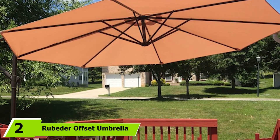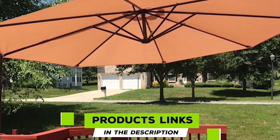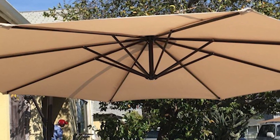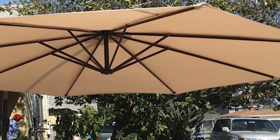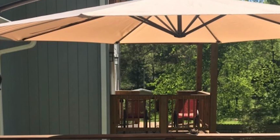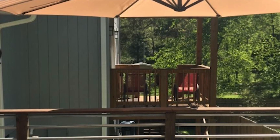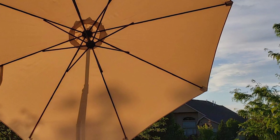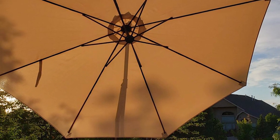Moving on to number two, we have the RU Better offset umbrella. For the second spot, we have the RU Better 10-foot offset umbrella. Its elegant design is backed by durable construction meant to last many seasons, and its affordable price will suit most budgets. The canopy is made from highly durable polyester that blocks up to 98% of UV rays, and it's also built to be water and fade resistant for a long service life. Similar to our top choice, it has a robust metal steel frame that can withstand adverse weather conditions.